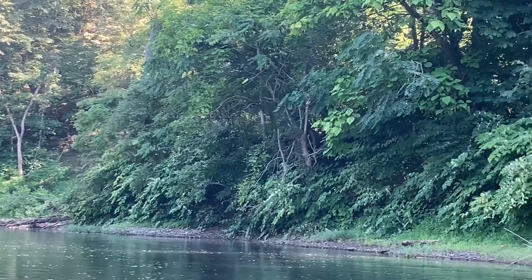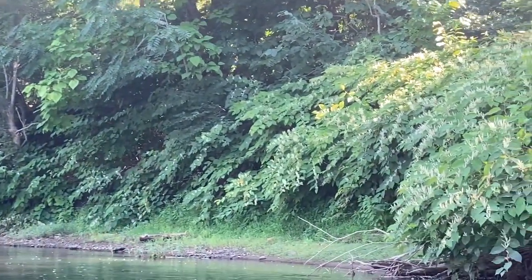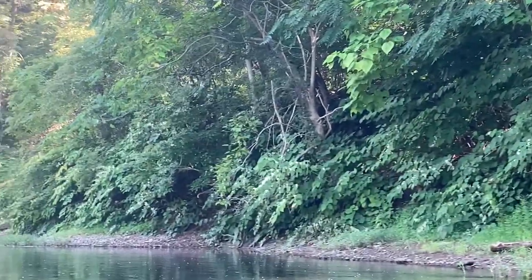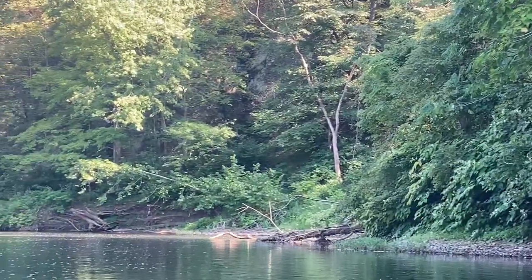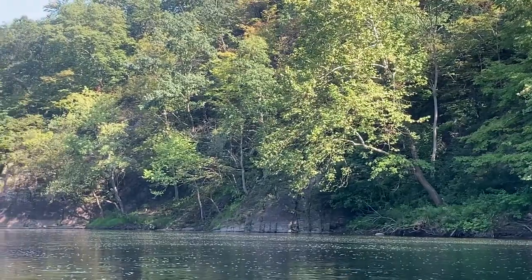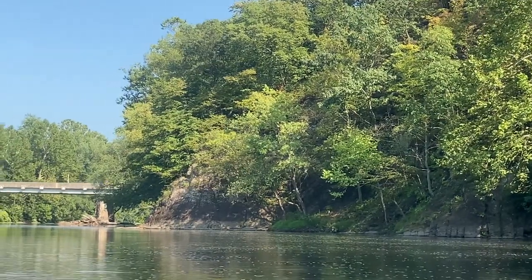Coming around the bend right now in the river. So beautiful and peaceful out here. I don't know if you guys follow Aqua Chigger, but check out his latest video - he just got attacked by a beaver. My gosh, I couldn't believe that thing chasing him through the grass and stuff by the river - that was nuts, never seen nothing like it.